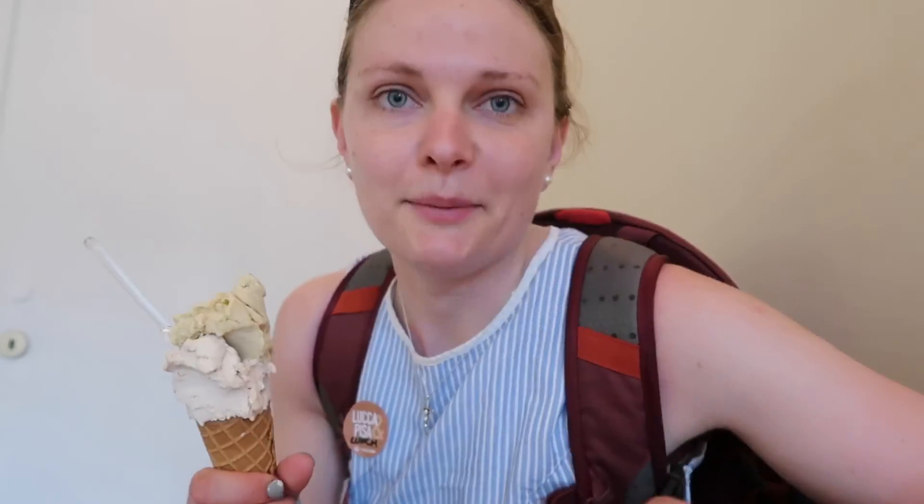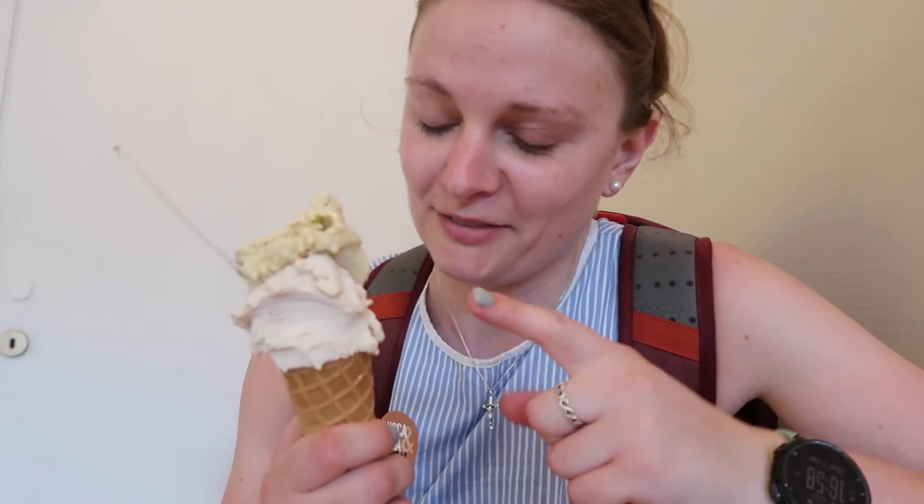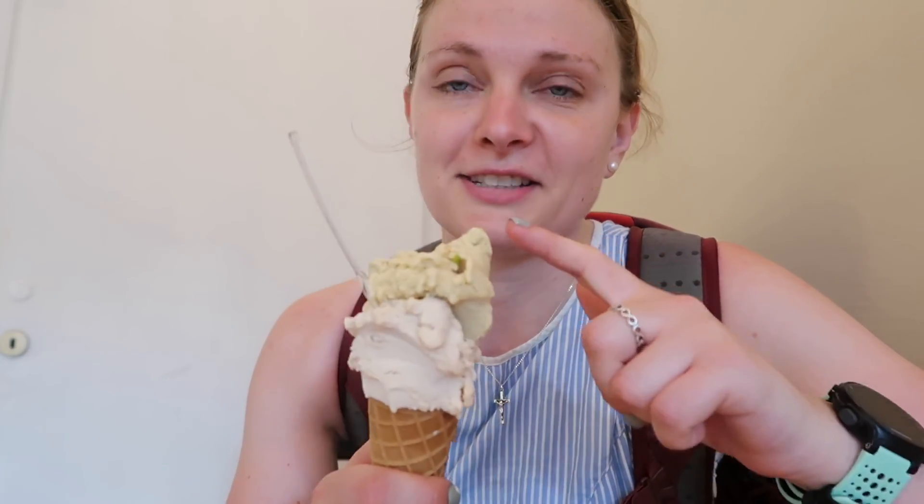I'm in a place called Panika Gelateria and they had dairy-free flavors, so this is hazelnut and then this is pistachio. The lady said she was very impressed with my Italian, so I was impressed with her ice cream options. Mmm — it's got little bits of pistachio in it.